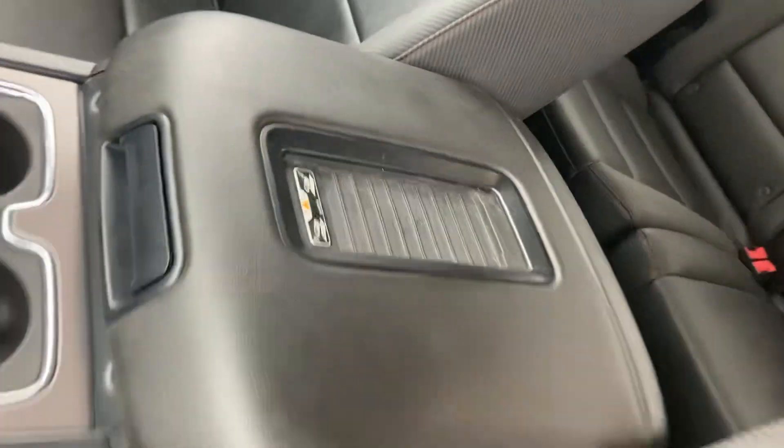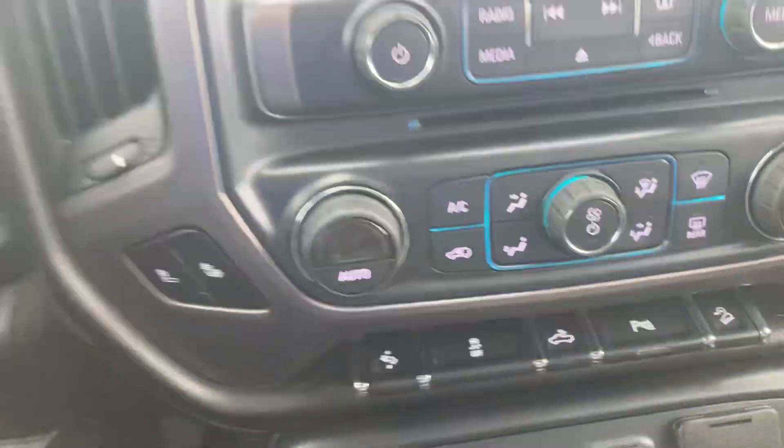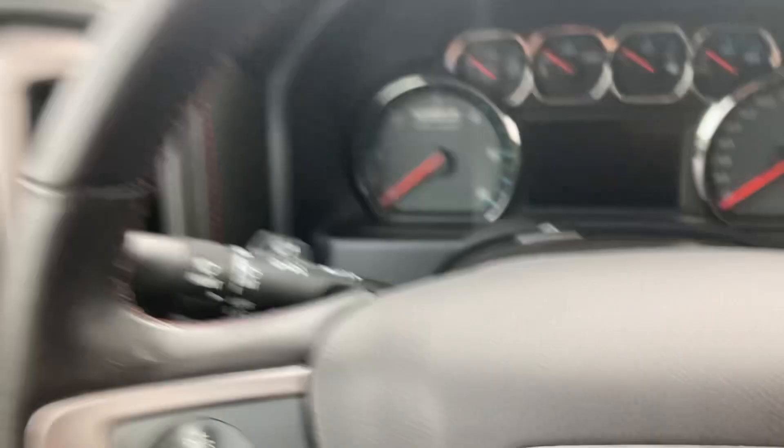Go ahead and hop into the front — you got this nice leather seating, very comfortable chairs, and there's a wireless phone charger here in the middle. You got all your controls, heated seats, and even a heated steering wheel, so this thing is pretty sweet.